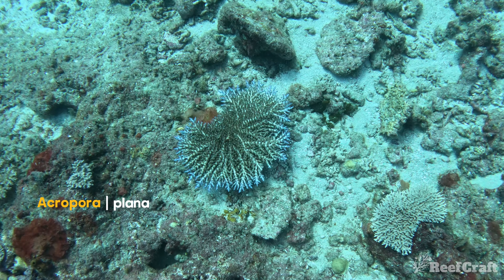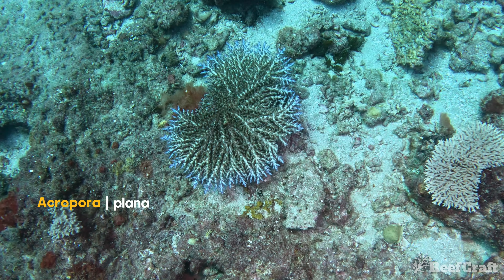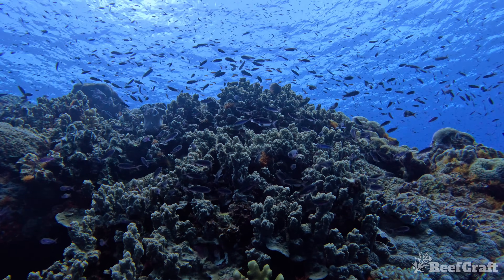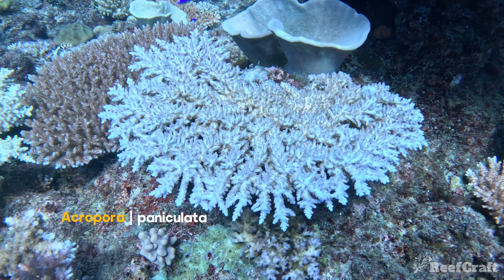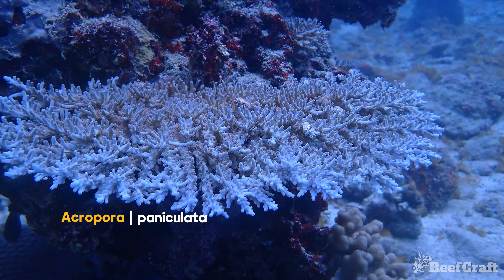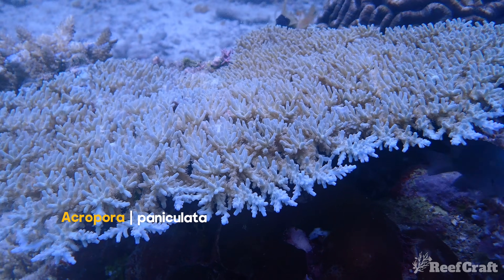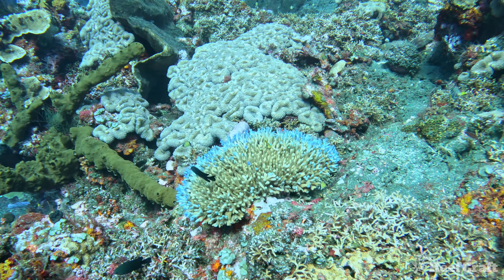Up next you've got this acropora planer. This isn't usually considered a deep water species, but I found this one at about 25 meters deep and it has the coolest growth form so I added it in. Up next we have acropora paniculata — these guys are usually in a bit shallower water, but the next two shots I found them at around 20 meters so I included them. They still have that smooth skin acro look, which is what a lot of people associate with deep water, but I think a lot of people would be surprised to see they're actually not necessarily deep water.